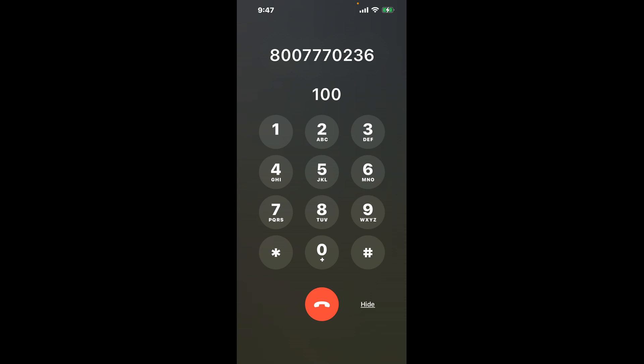First, dial the Redwood City DMV phone number 800-777-0236. Once connected, here's a neat trick to bypass the automated messages: dial the combination 100. This shortcut is a quick hack to get through the menu.